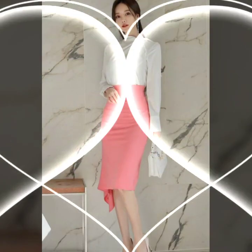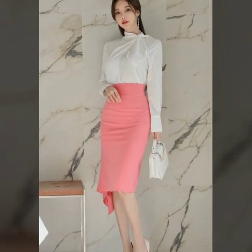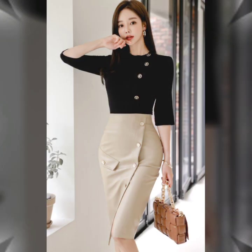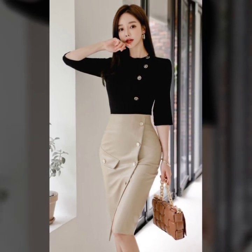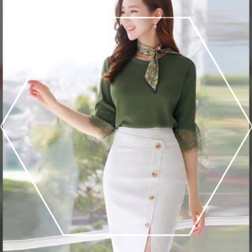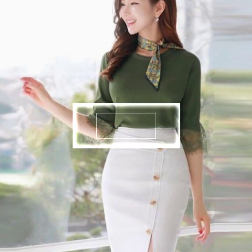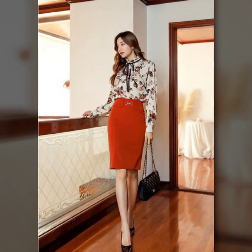2. Office Elegance: Elevate your work attire with a tailored shift dress in a solid color. Go for classic neutrals or elegant pastels. Pair it with sophisticated pumps and a structured tote bag for a polished and professional look.